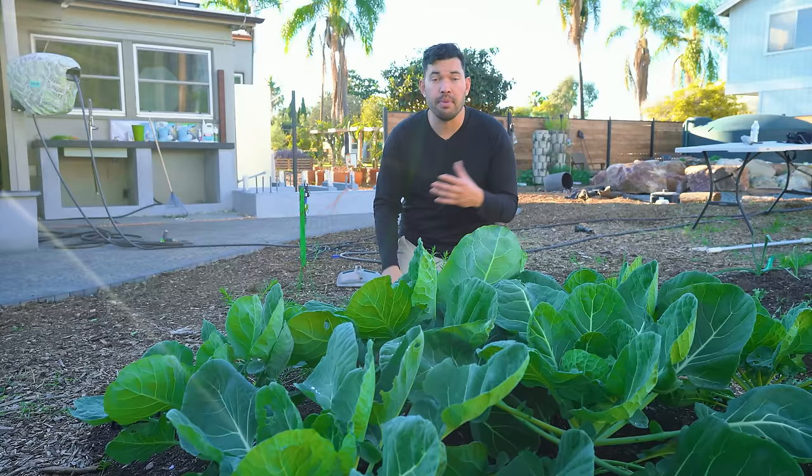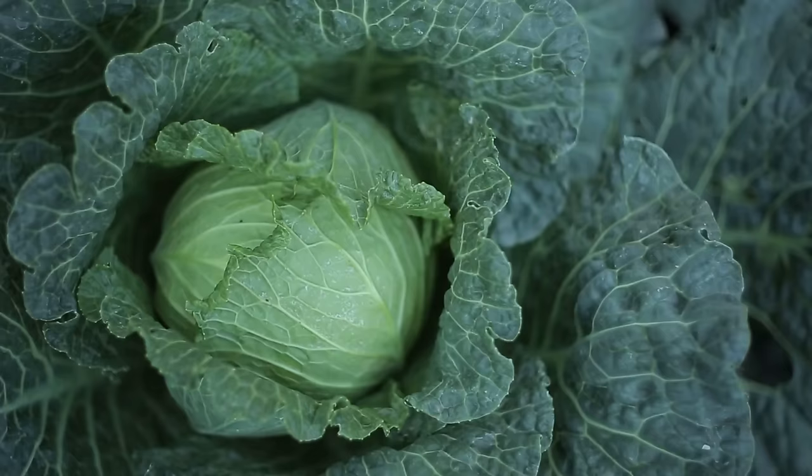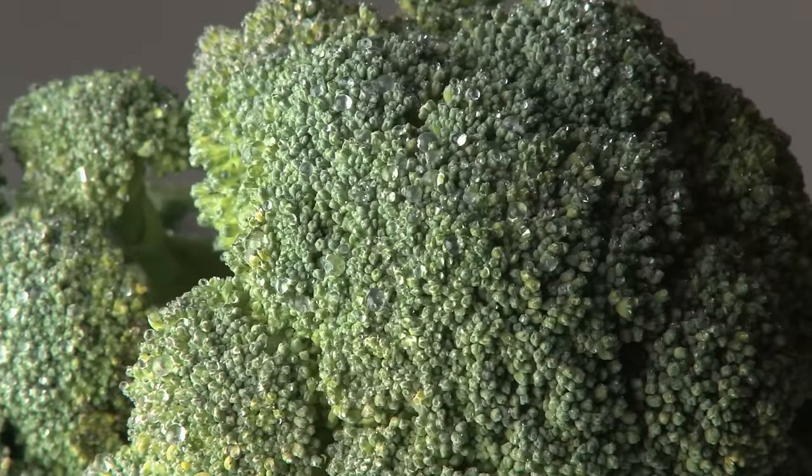They're just cultivars of the exact same species, which is mind-boggling because they look so different. Brussels sprouts are grown for those little guys that grow between the main stalk and a leaf. Cabbage is just a bunch of furled leaves that create a head. Broccoli — the unopened flowers are what we tend to eat. All these plants have been selectively bred by human beings over the years, but it's really the same species. Fascinating little fact.